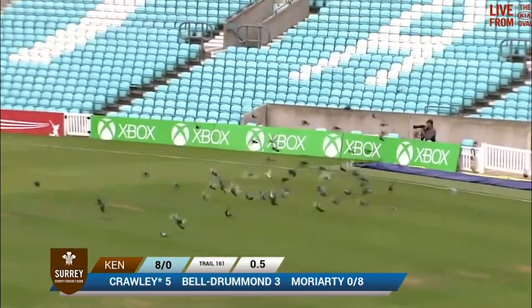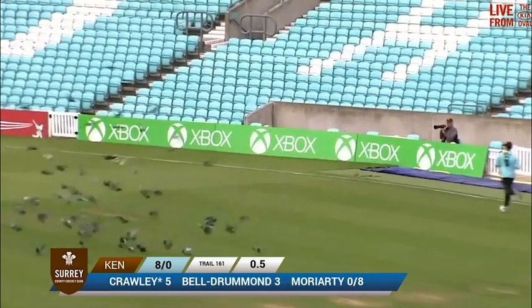Flat delivery once more, swung away by Crawley — that'll be four runs, exercises the pigeons just behind square.